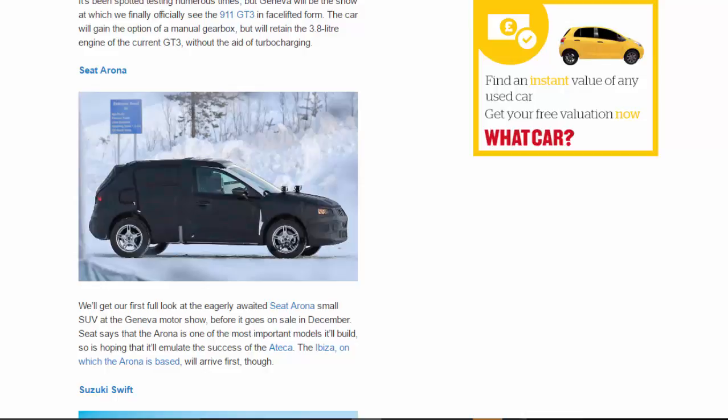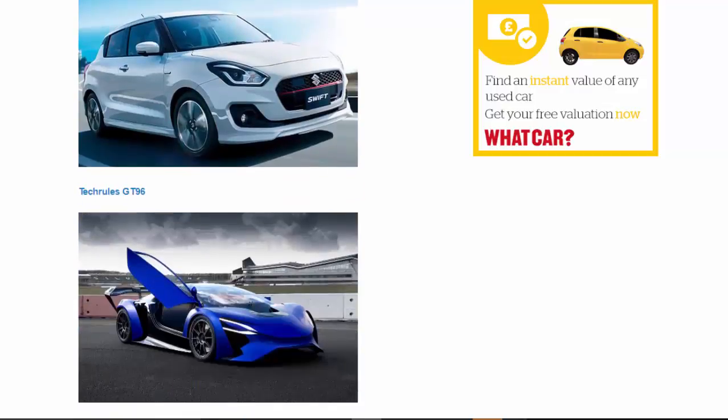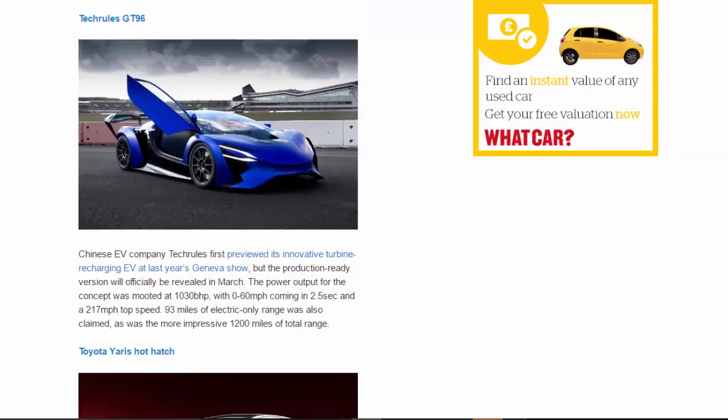Suzuki Swift: Numerous leaks led up to the Swift's Japanese reveal at the end of 2016, but its motor show debut comes at Geneva, where the European-spec supermini will be revealed. A hybrid powertrain is amongst the options expected to make it to Europe.